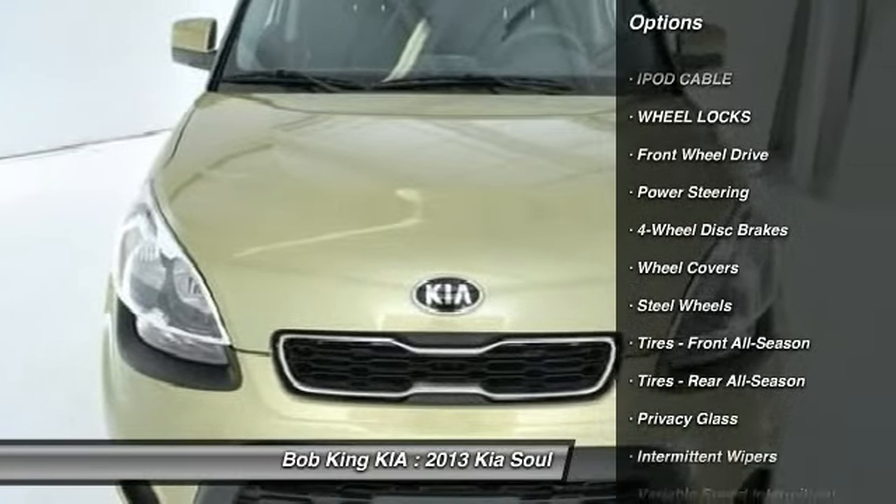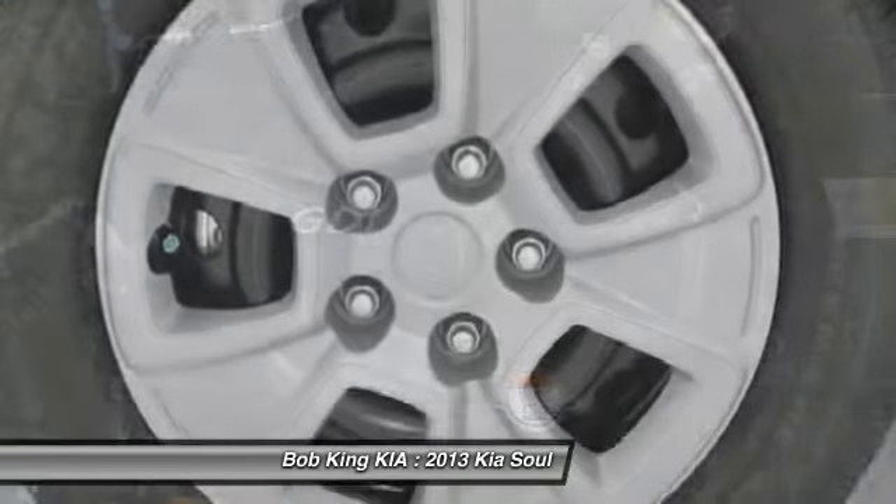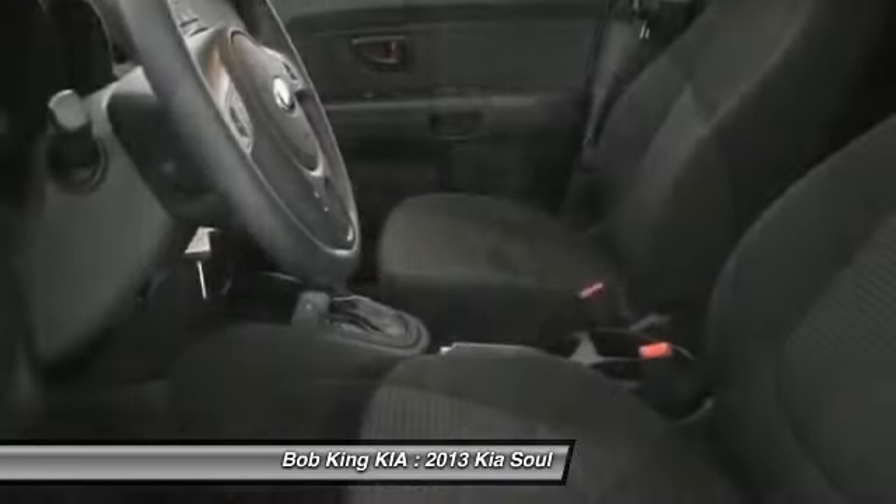Steering wheel audio controls, air conditioning, power steering, adjustable steering wheel, cruise control, four-wheel disc brakes, keyless entry.